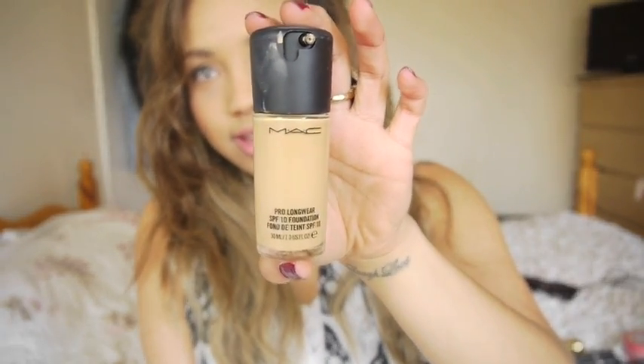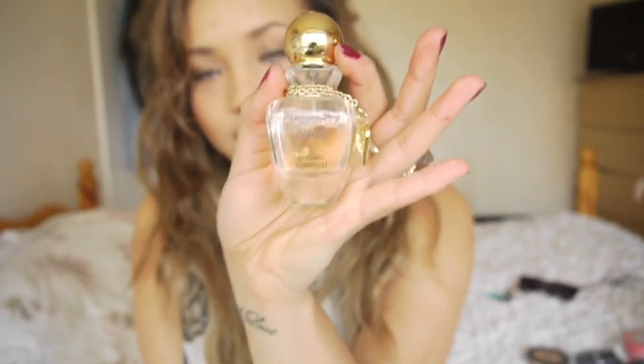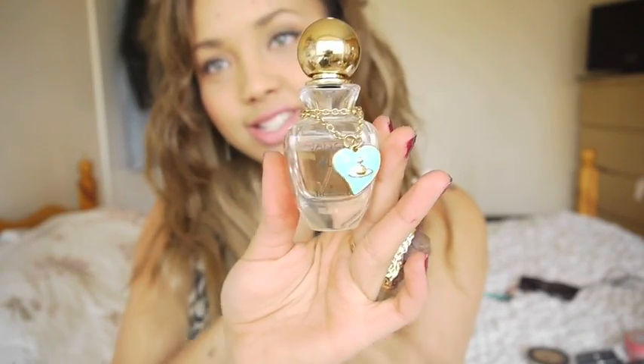Perfume-wise, it's between Mistry or Cherie, which is my favorite, and Naughty Alice by Vivienne Westwood. I thought I'd show this one because it's the one I don't talk about as much, but I just love it. I find it such a girly fragrance - I'm wearing it at the moment. It's a really nice one for spring and summer, and it's just a really cute bottle.